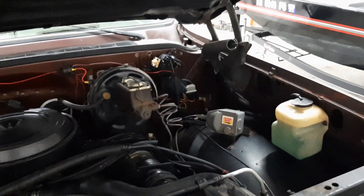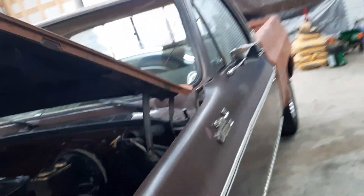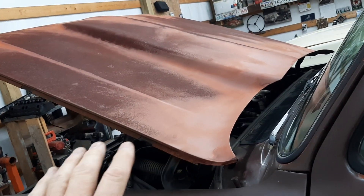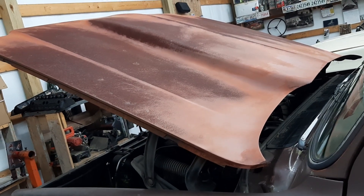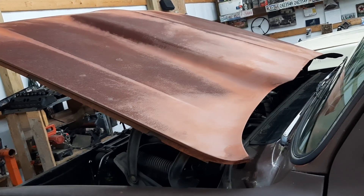It's not my truck so I'm not going to mess with it, but I'm thinking about buying this cowl hood from him because he's wanting to put a stock hood on. I don't know what I'll do with it - I've never had one - so I thought, well, what the heck. I might put it on Billy James, I'm not sure.